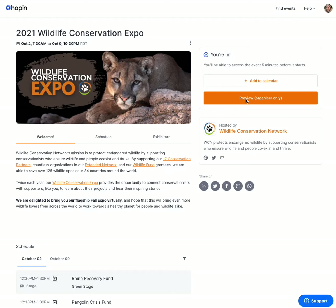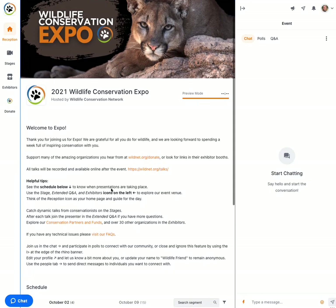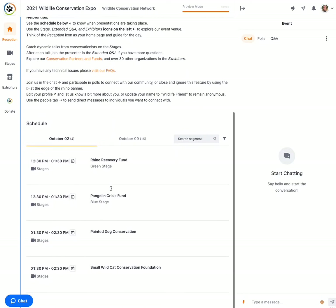You can think of this as your homepage for the day. The reception page has some helpful information on how to use the platform, as well as the schedule so you know what's coming up next.